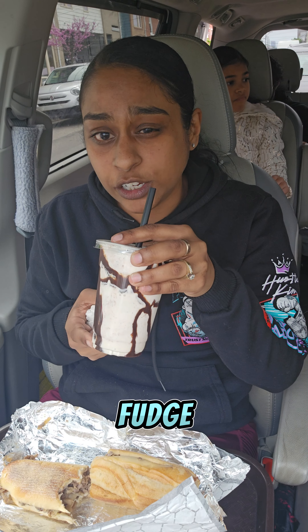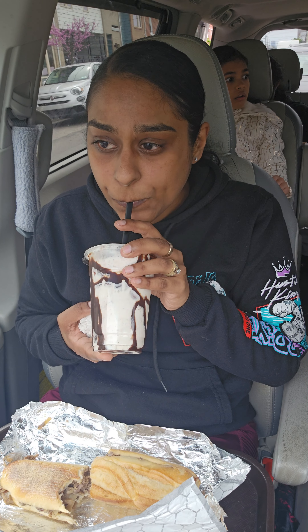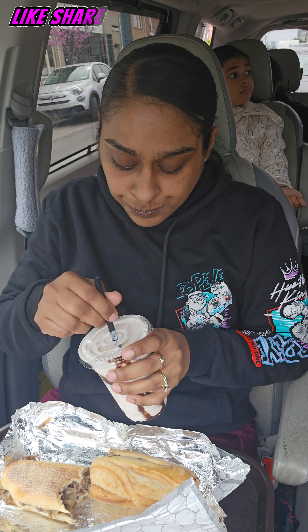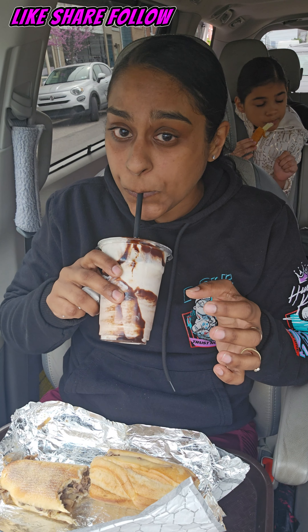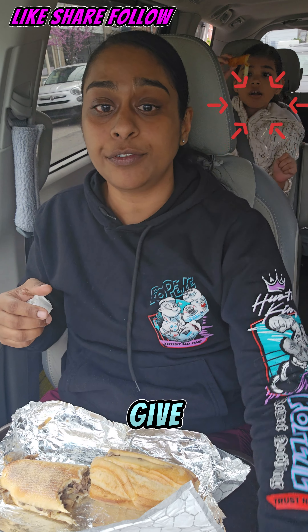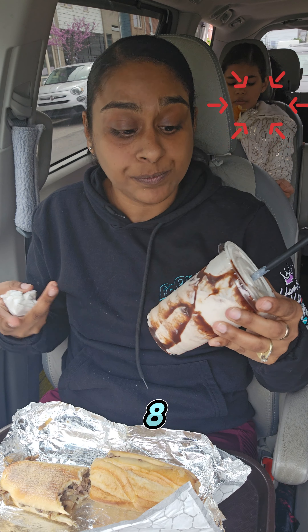This is the fudge milkshake. They put a lot of fudge in here — they were not playing. That's really good. I'm going to give the milkshake an 8 because it's really good.